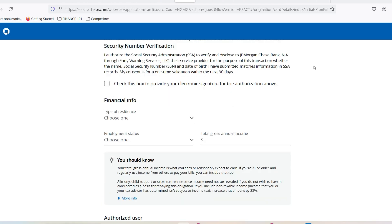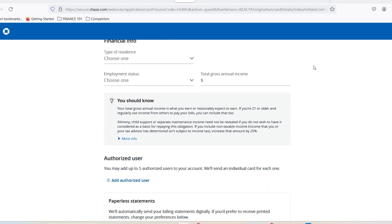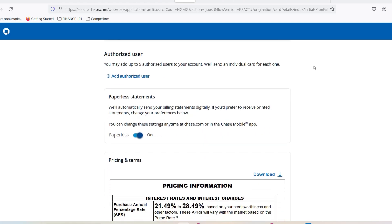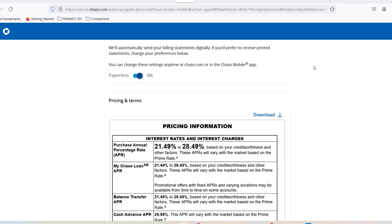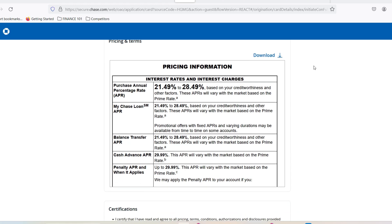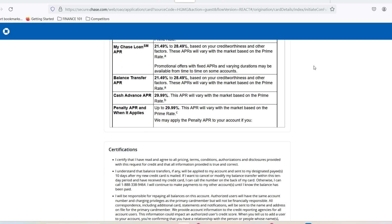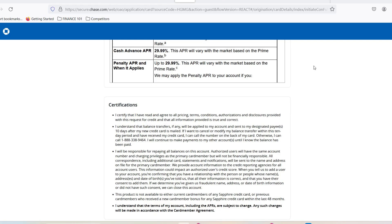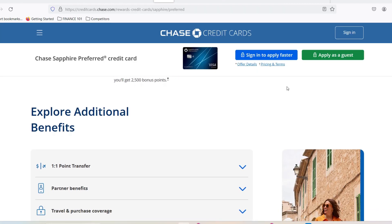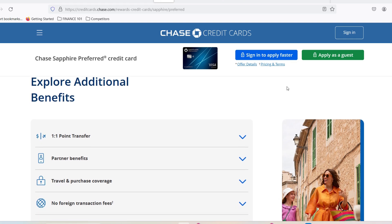Here are some battle-tested strategies to increase your chances of a swift Chase Sapphire Preferred approval. Check your credit score before applying — obtain a copy of your credit report and ensure your score is in good standing, addressing any errors or discrepancies beforehand. Apply strategically and avoid applying for multiple credit cards in a short period. Gather all your financial details before filling out the application. Be truthful — don't embellish your income or employment history, as honesty is always the best policy. If your application is denied, don't despair — you can request a reconsideration by calling Chase directly and explaining any mitigating factors.